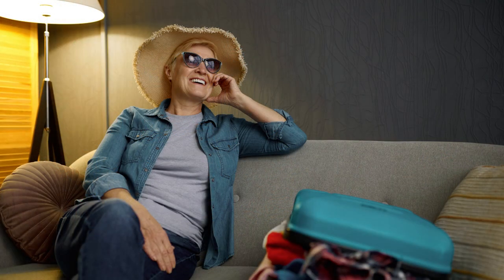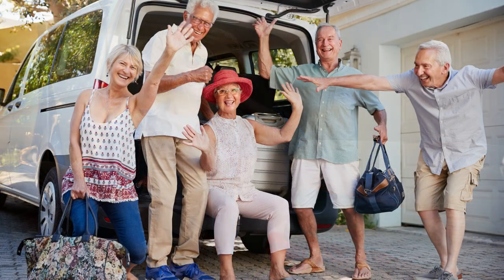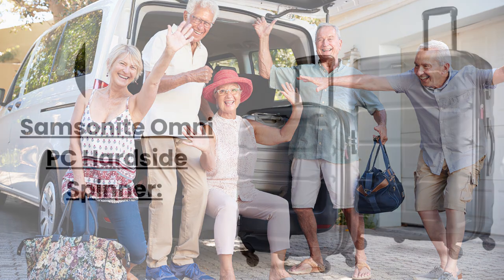Now, we all know that as we age, our bodies may not be as strong as they used to be. That's why it's crucial to find luggage that is not only durable but also lightweight. So, without further ado, let's dive into our list of the 5 Best Lightweight Luggage Options for Seniors.